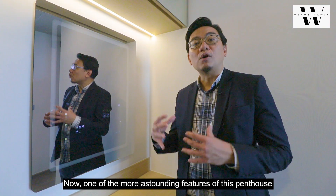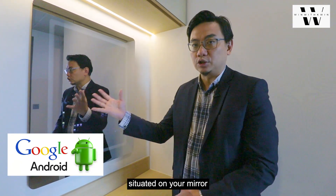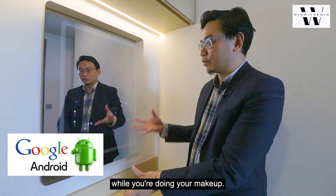One of the more astounding features of this penthouse is this unique Google screen situated on your mirror, and you can watch YouTube videos while you are doing your makeup.